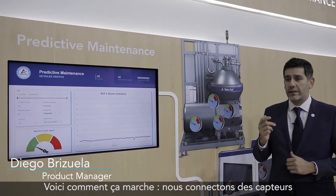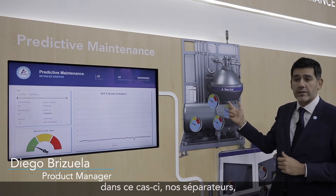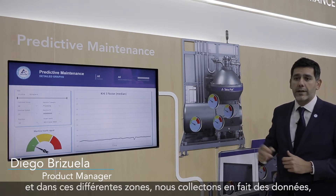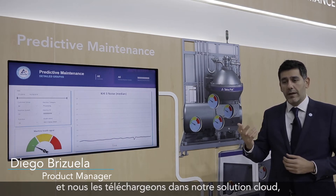Yes, it is possible. The way it works is that we connect sensors to our equipment — like in this case our separators — and in these different areas we're actually collecting data and uploading it to our cloud solution.